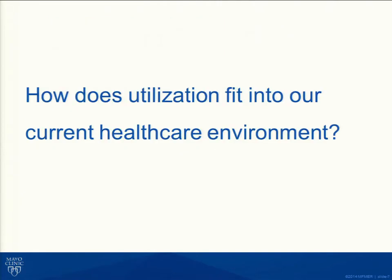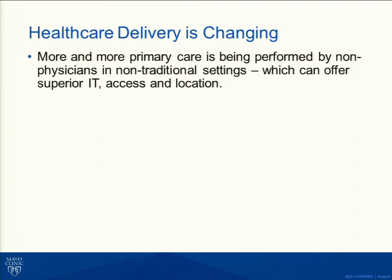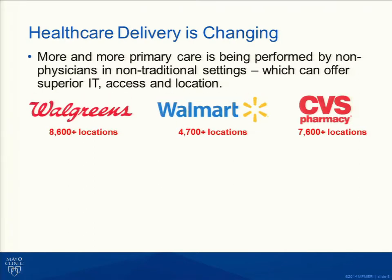How does utilization fit into our current healthcare environment? Healthcare delivery is changing everywhere around the world. More and more primary care is being done in non-traditional settings. Who will be the major three providers of primary care in the United States by 2020? Here they are. Target just announced their Minute Clinic equivalents.